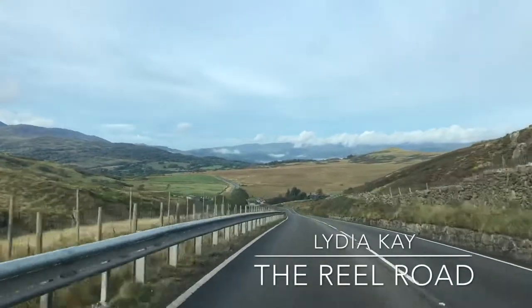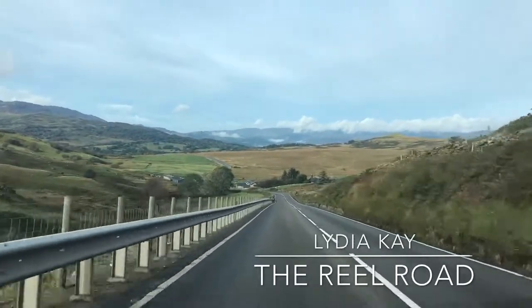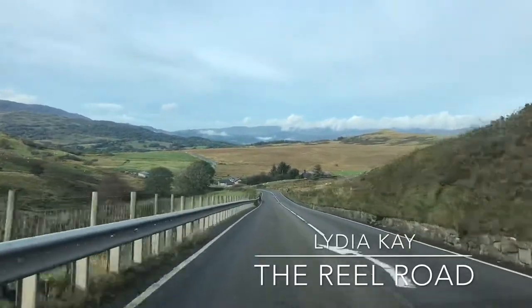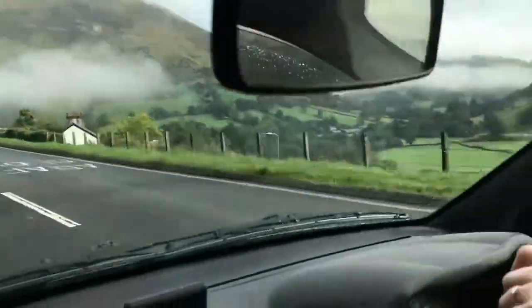Welcome to Snowdonia National Park! So pretty! Look at the clouds on the right - we are actually driving at cloud level.